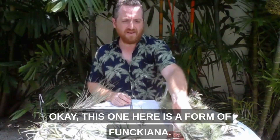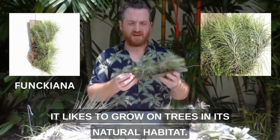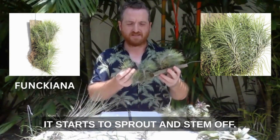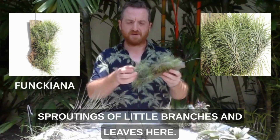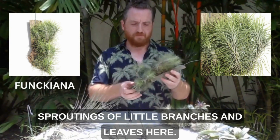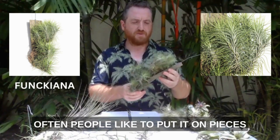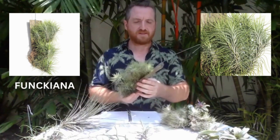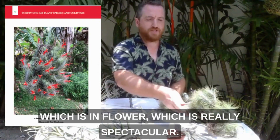This one here is a form of Funciana. It likes to grow on trees in its natural habitat. This one can grow quite quickly and it starts to sprout and stem off — you will be able to see that there are lots of sproutings of little branches and leaves here. This one pups, so it grows new little plants quite easily. Often people like to put it on pieces of wood that can then hang up, because that mimics its natural habitat. I'll put a picture from my book of what it looks like when you've got a large Funciana bush in flower, which is really spectacular.